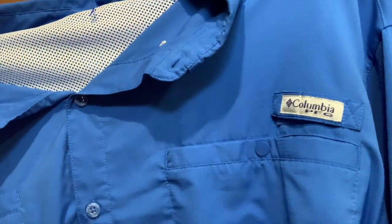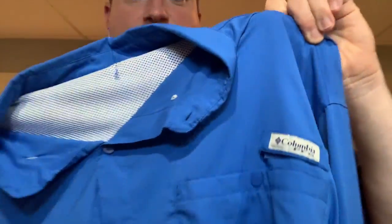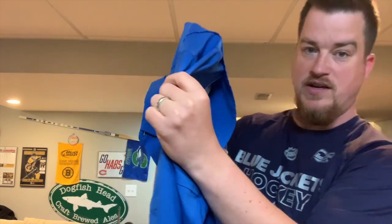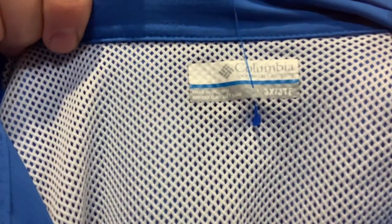You can see the venting on the back and side — try to include the venting in your listing because people are looking for that. I use the words 'vented,' 'hunting,' and 'fishing' in the description to maximize searchability. The best part about this shirt: it's a 3XL. The higher sizes do very well for me.